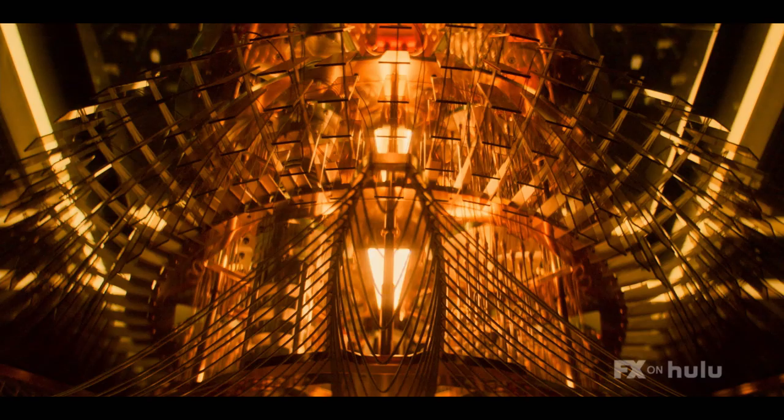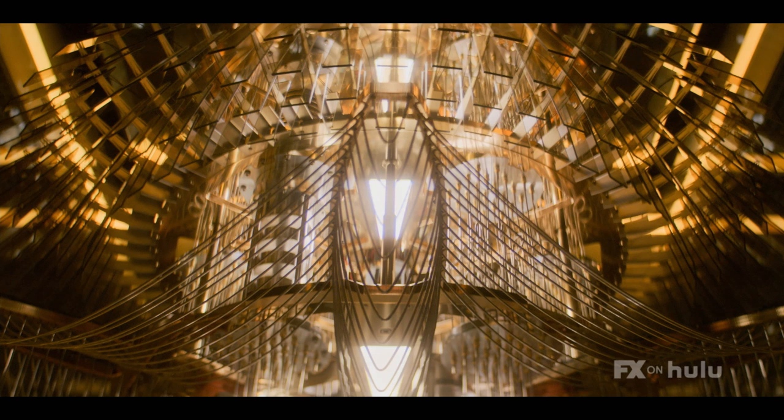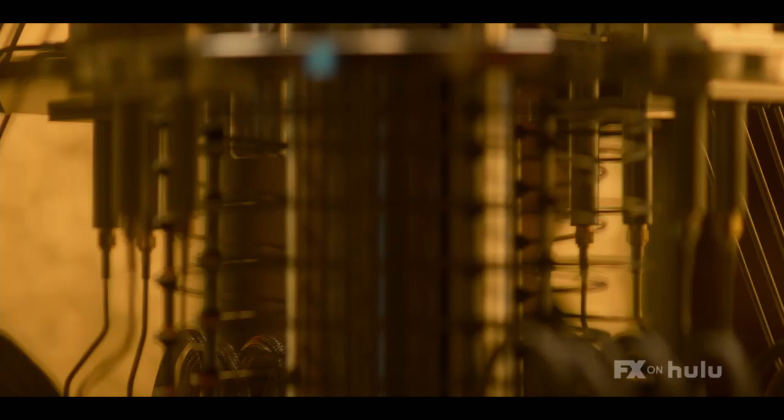The producers have had access to the various models of quantum computers that are out there. They're these incredible sculptures of gold and copper that are then surrounded by liquid helium, which is then surrounded by what looks like an air conditioning duct, which is then surrounded by liquid nitrogen, which is then surrounded by traditional air conditioning.